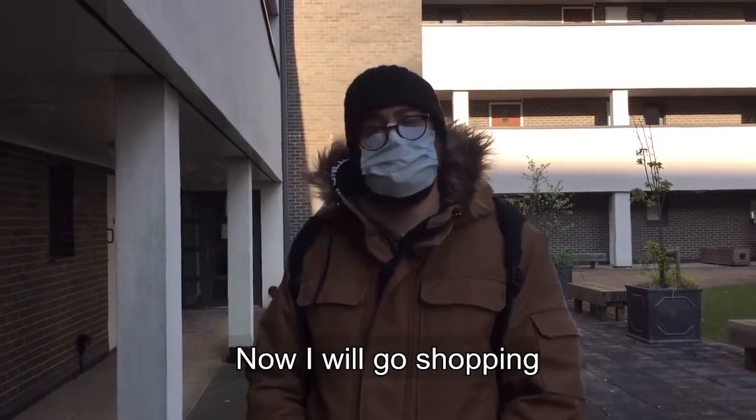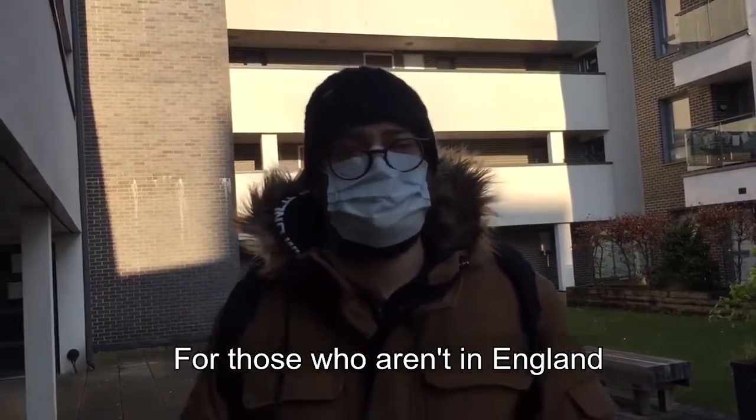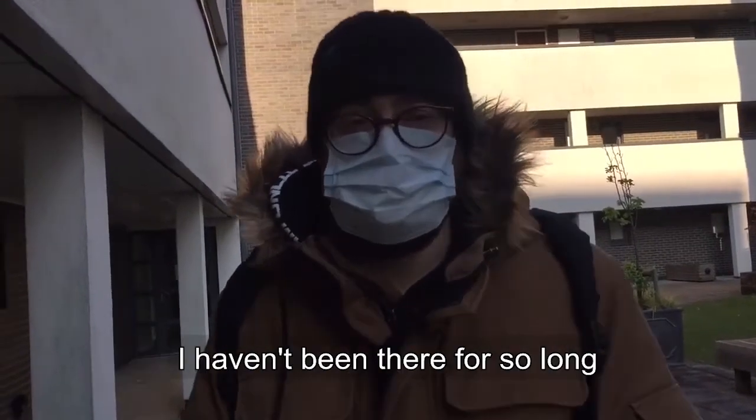Hey folks, I'm going to go shopping. I'm not in England — most people are not in Denmark. I thought I would show you how it was in England. It looks like it's in Denmark, but you can tell me that I haven't been in Denmark. So you can see.